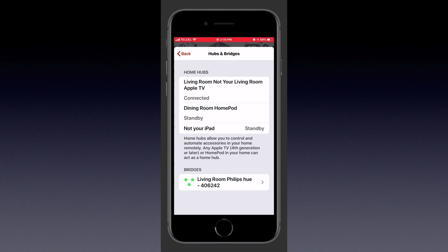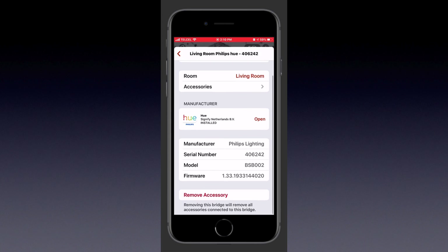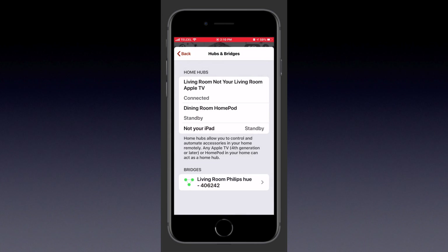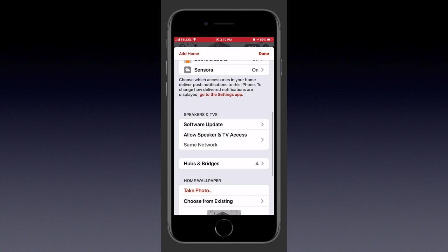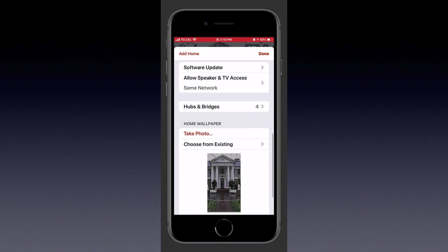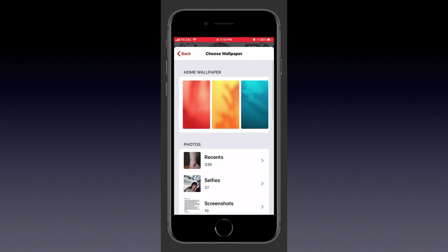All the permissions and settings for our speakers and Play 2 speakers are the same — nothing has really changed there. We do have a new tab, which is Hubs and Bridges. Before we just had Hubs, located at the top of the menu. Here we have our different Home Hubs — either iPad, Apple TV, or HomePod. We still don't have the ability to determine which is the primary hub, but we can see them. Our bridges — like the Wemo Bridge and the Hue Bridge — are now grouped into one area, which I think is kind of nice.